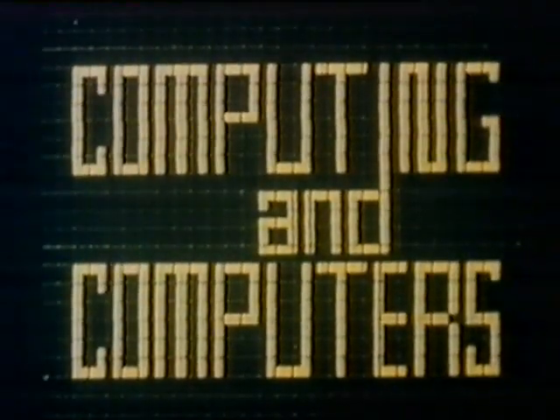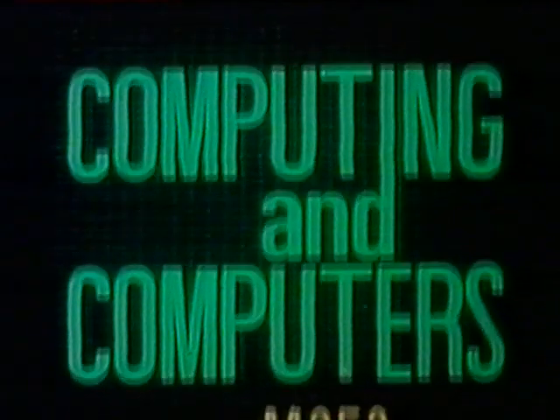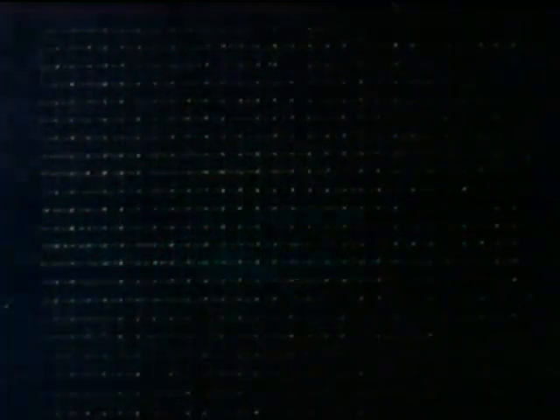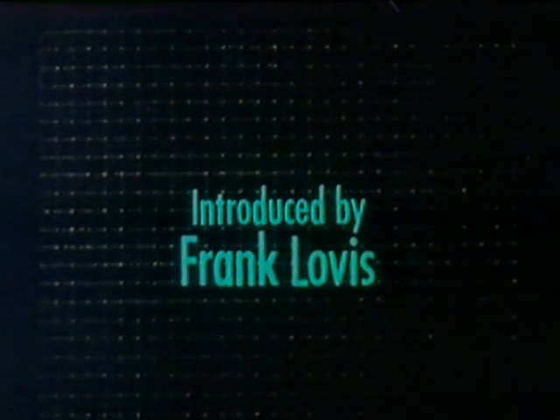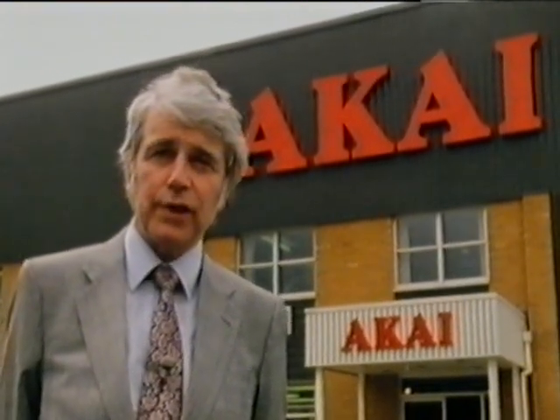It's the first program in the course and it shows the way that two different companies use computers. In this first program, we're looking at two stories of computing in commerce. Naturally, we've picked two companies which are very unalike.